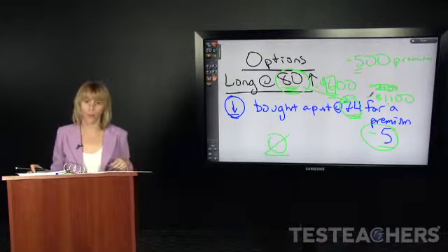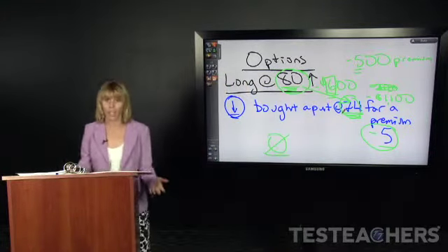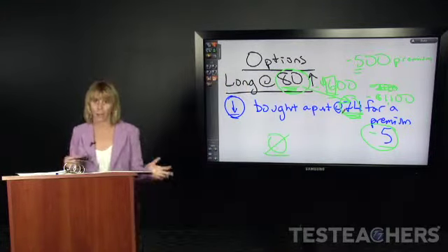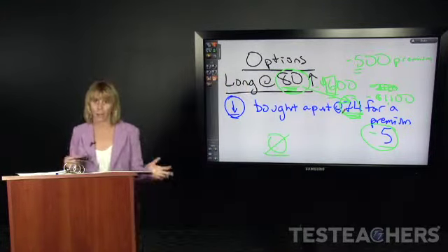What happens when you sell a put? You have sold an obligation to buy shares at a certain price. So if you had sold that put at 74, you would be obligated to buy those shares — now worth zero in the previous example — for $74. When you sell a put, you have sold the obligation to buy stock.